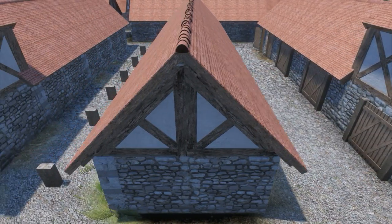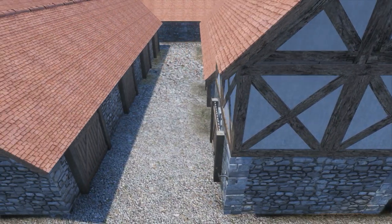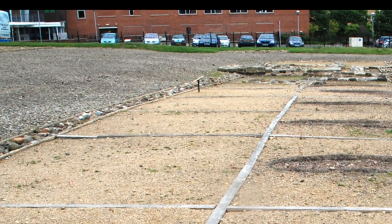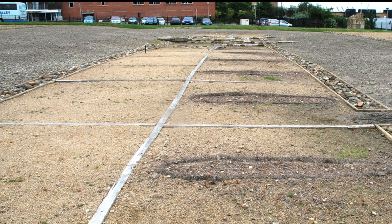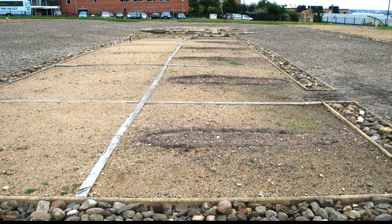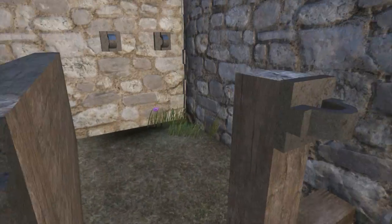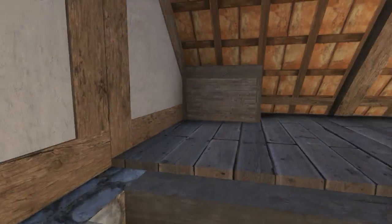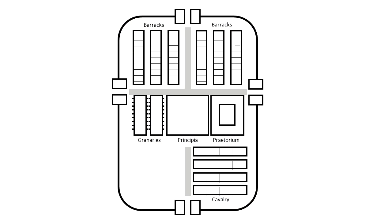A cavalry unit called a turma held about 30 to 32 soldiers, who were housed in the same buildings as their own animals — either in a room behind the stables or above them. Many such barracks, like these at Wallsend fort, can be identified by stone-filled pits in the stable rooms, which were soakaways for horse urine. These at Vindolanda are just being excavated now — they are just the right size to hold 32 horses on the ground floor and 32 soldiers living above.